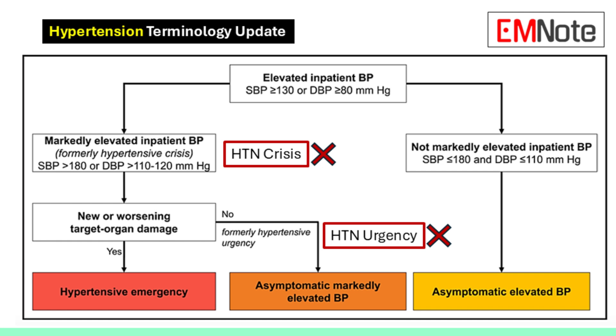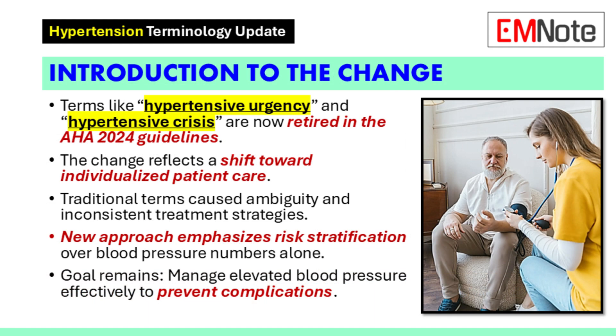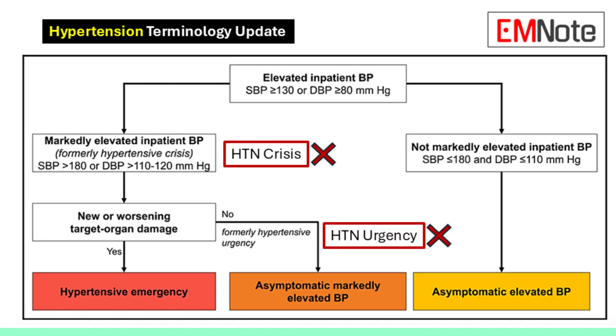The 2024 guidelines take a different approach — they focus on risk stratification. That means looking at the patient's risk for complications, based on the presence or absence of target organ damage.